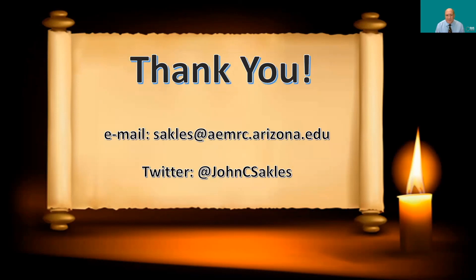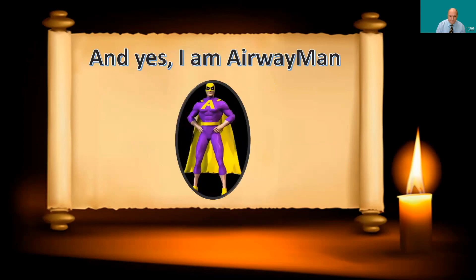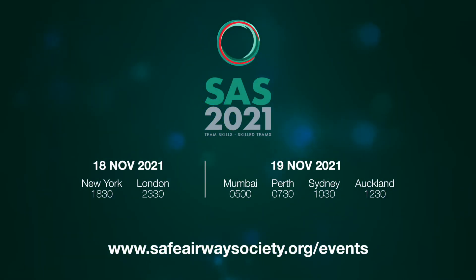I'll wrap things up — thank you for your attention. I'm sorry I couldn't be there in person, but hopefully in the future we'll be able to get together. Here's my contact information if anyone would like to get in touch. And yes, a lot of people ask — I am Airway Man. Thank you.